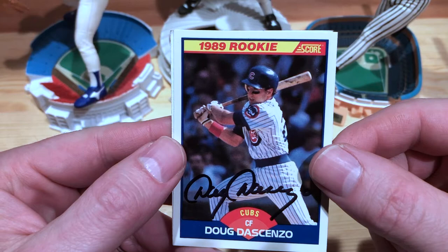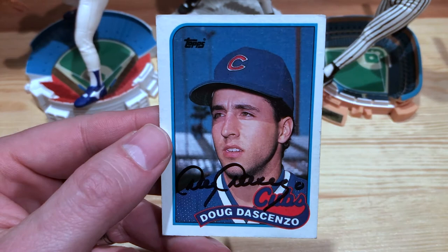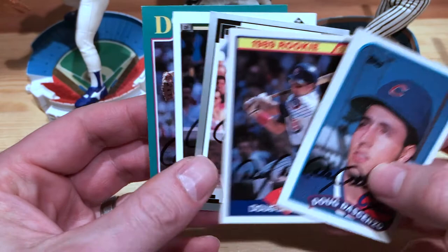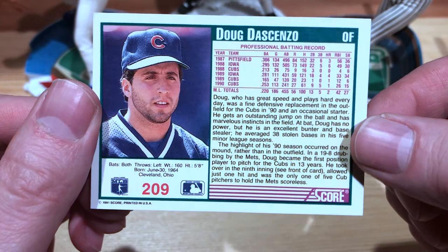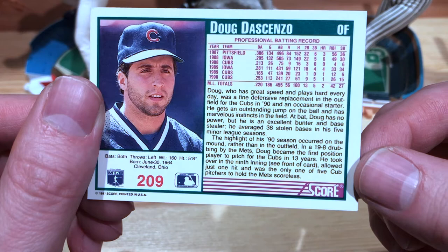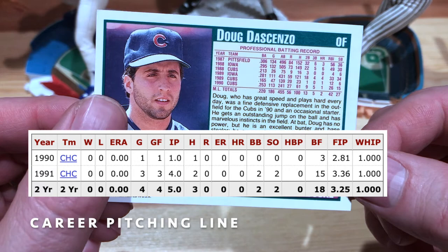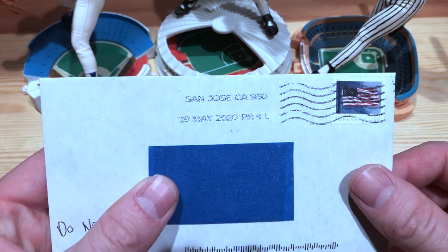And then our last one here, we have the 89 Topps — nice one to get signed. I saw that a bunch of people are getting his cards back, so I thought I would send out to him. So Doug Descenzo, very cool. Some good action shots of him pitching. I'll have to look up what game it was — I'm assuming in 90. It says his 1990 season occurred on the mound rather than in the outfield, a 19-8 drubbing, the first position player to pitch in 13 years. He allowed one hit and was one of five Cub pitchers to hold the Mets scoreless. It's funny now because position players pitch like all the time. So 13 years in between — sweet.